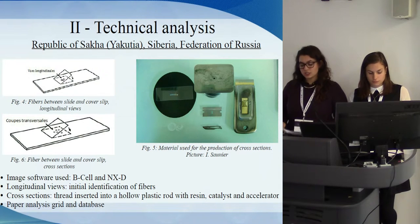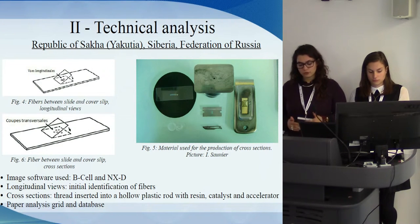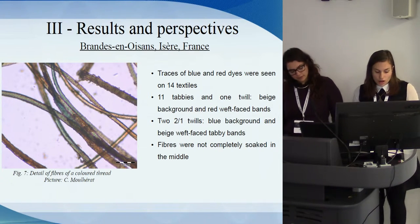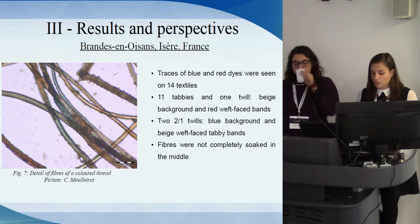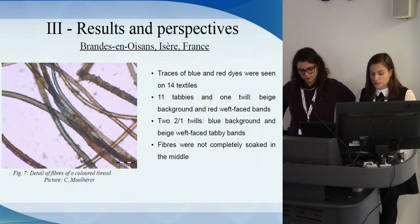From these different stages of observation applied to samples from the Yakut corpus, data were first recorded on paper grids and a database was designed to present the most information: photographs, measurements, sketches, and dimensions. Other analyses were made with the help of Christophe Moulerat at the Quai Branly Museum in Paris. No pigment analysis was realized. Nevertheless, traces of blue and red dyes were seen on 14 textiles.